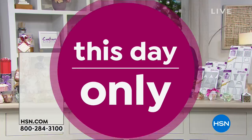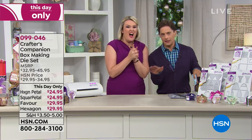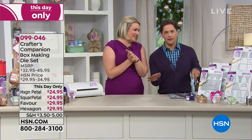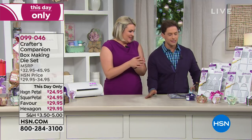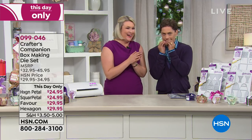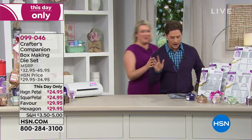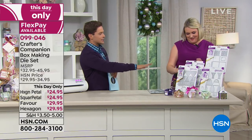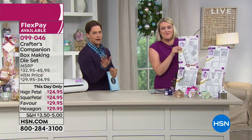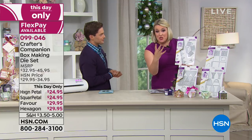We have a special one-day-only deal. Sara's very excited about her today's special — that hot foil thing she finally mastered and created for you. She literally turned into a giddy little schoolgirl when she started showing me these box dies. I'm going to get out of your way so you can see this incredible set — it's at a one-day-only deal. There are four to choose from.